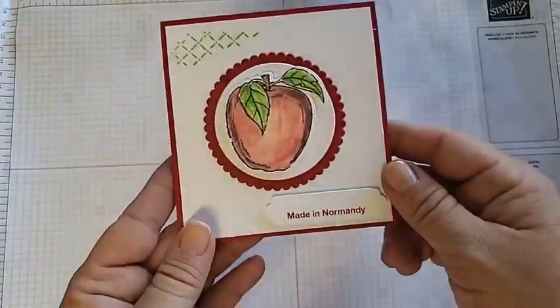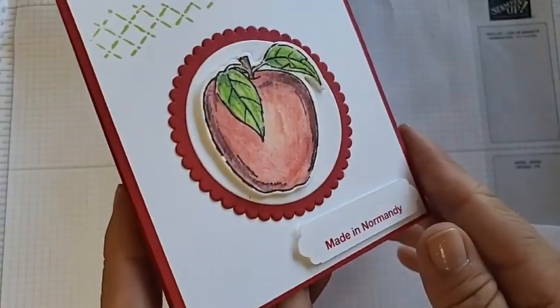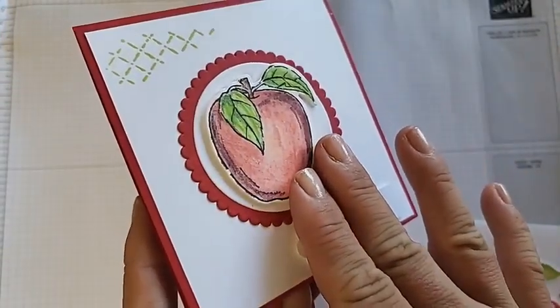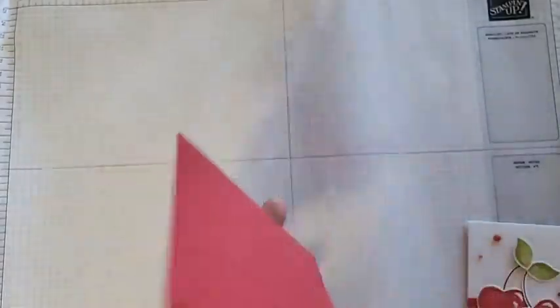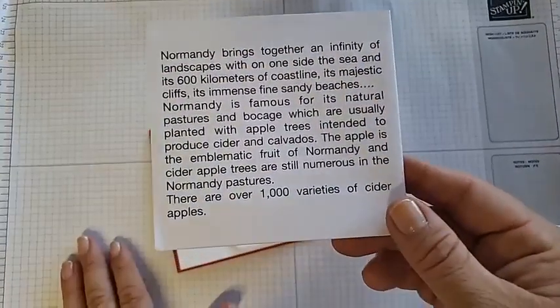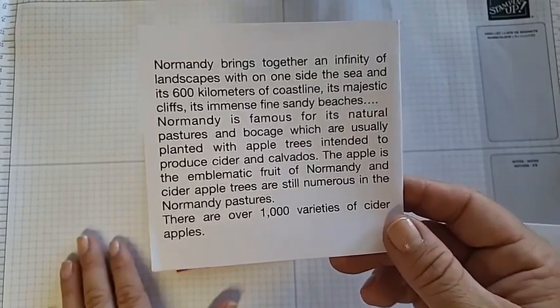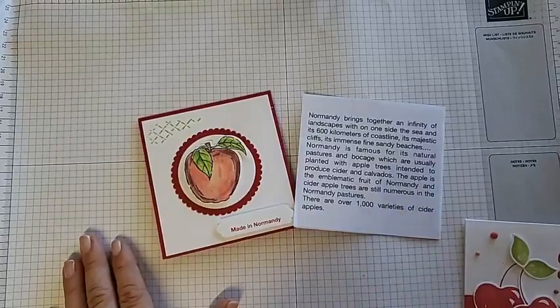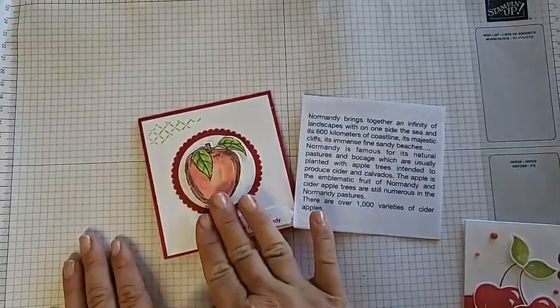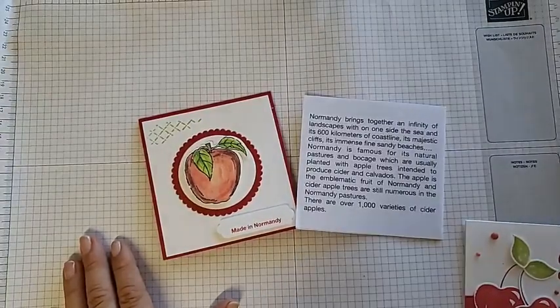The last card I'll share comes with a story. It says 'Made in Normandy' on the front — she used the apple stamp set, which is also getting dies starting tomorrow, so if you love apples this is a great set to get. She added a little story about Normandy and why apples are so important there, which is probably why she chose this stamp set. I just love that cards can connect people that way — give them history, and mean something more personal. I'm so grateful she shared her little story with me.